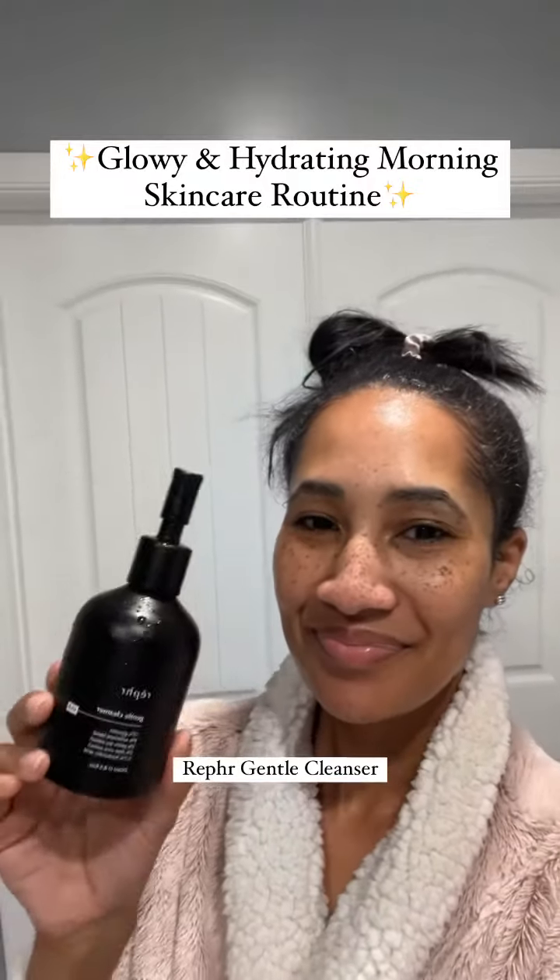I've already cleansed my skin with a refrigerant cleanser. This is great for all skin types and I don't dry my face — I go straight in with a peel pad.